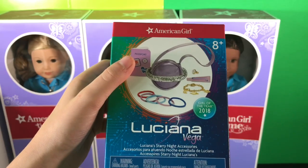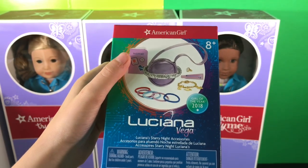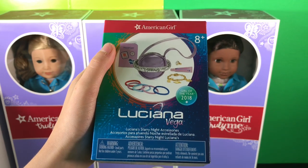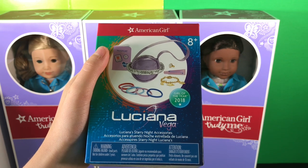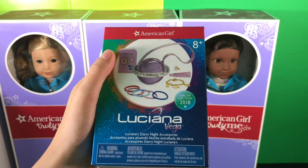First thing I got was the Luciana Starry Night accessories. It contains one passport, one bag, one ring, one lip gloss tube, one bracelet, and five elastics.